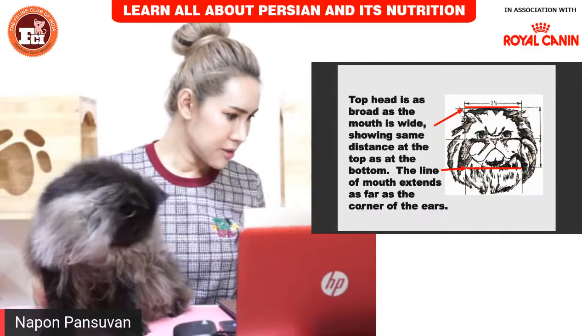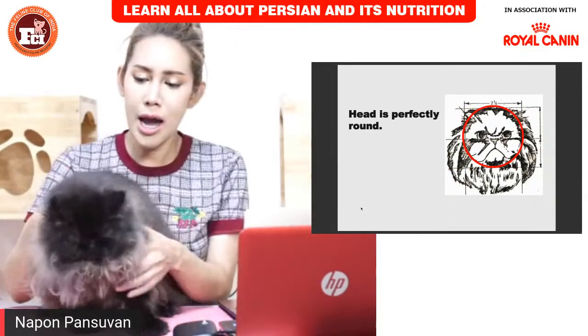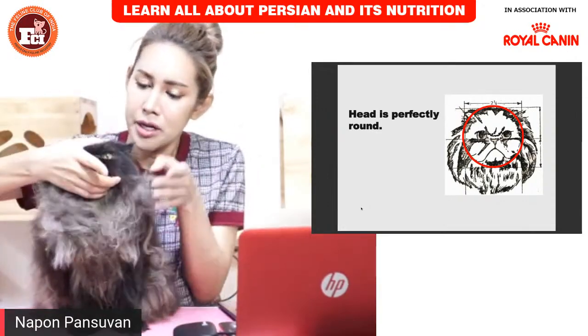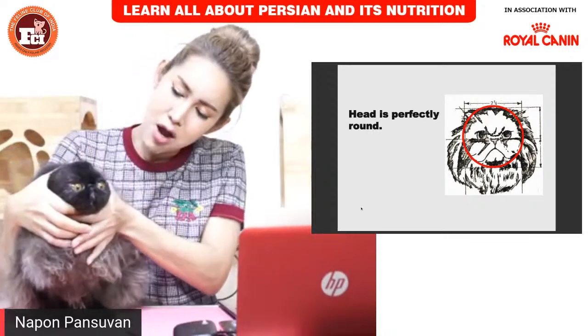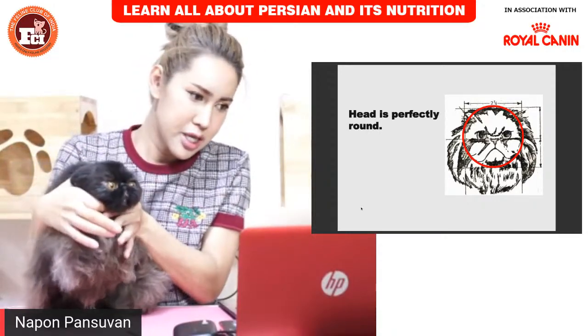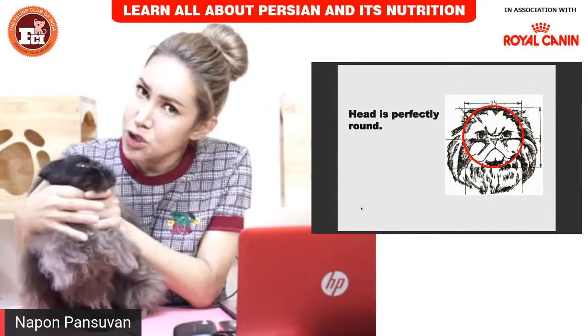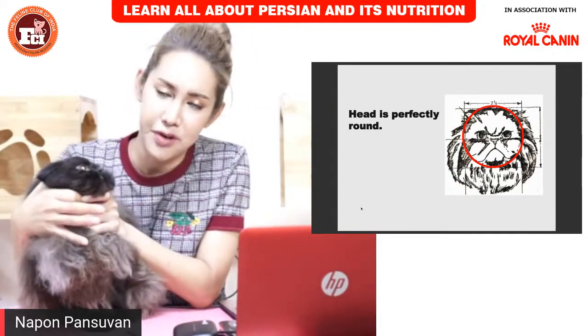You can compare how round the Persian should look by looking at the photo and the real cat together. When you want to bring the cat to show, you should shake the cat first — presenting and handling the cat properly.